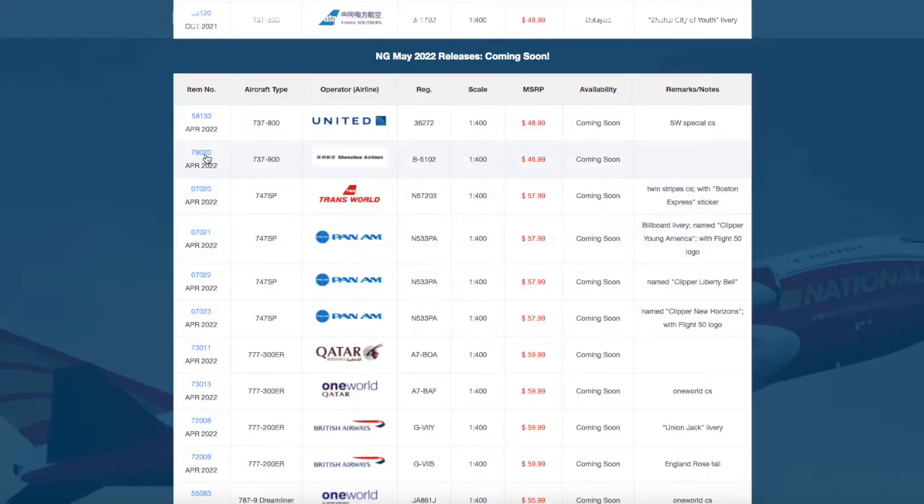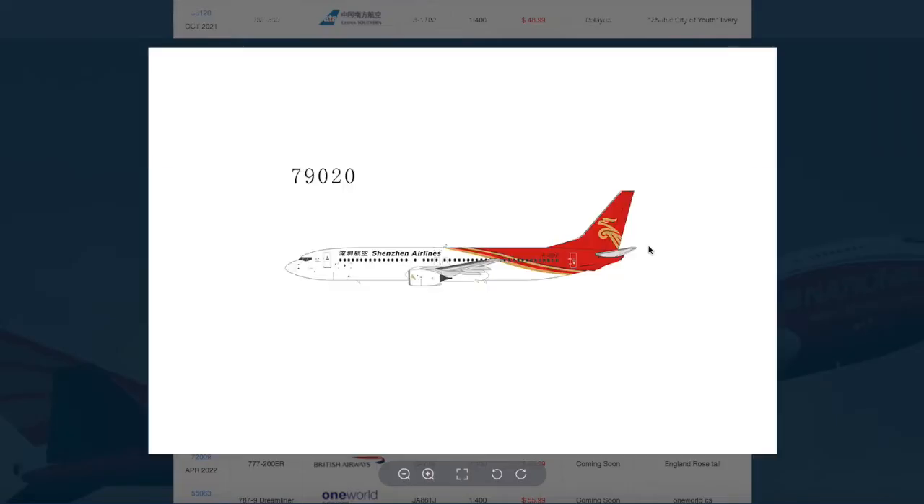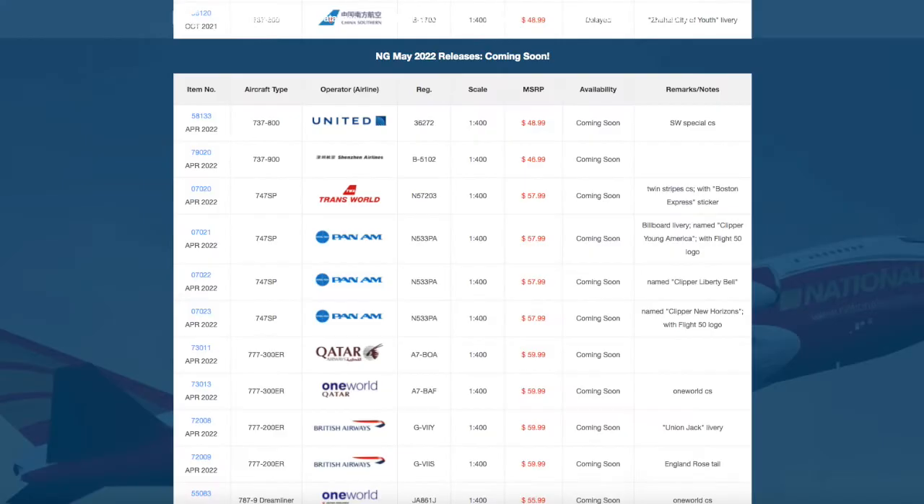Continuing on down the line, we have a Shenzhen Airlines 737-900 without winglets. Registration is B5102, and the price on this is $46.99.